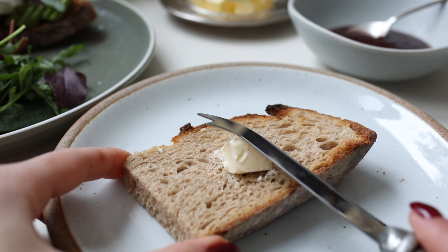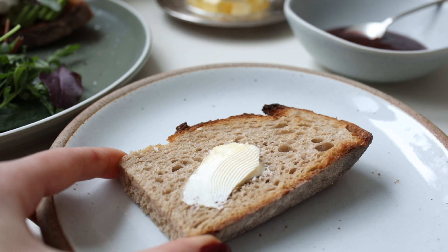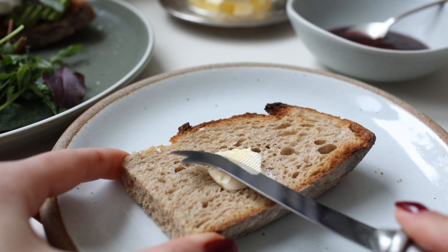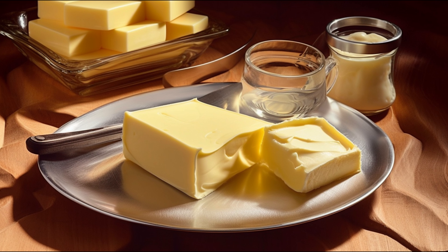Firstly, the perks of butter substitutes. Number one, many are low in saturated fats. Why is this important? Well, reducing saturated fats could decrease your risk of heart disease and stroke. It's a change that your heart will thank you for.